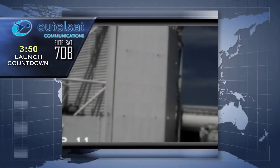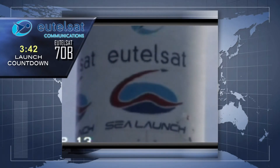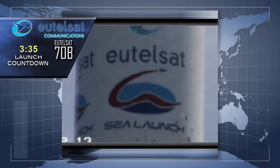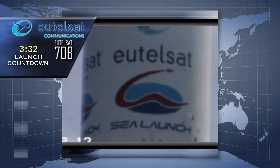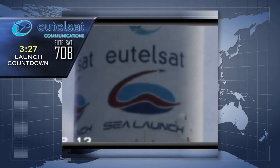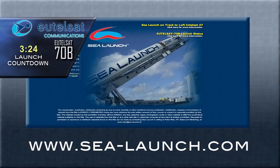I want to take this opportunity to extend a very warm welcome to Eutelsat and their guests and customers gathered at their headquarters in Paris, as well as our friends at EADS Astrium in Toulouse, our colleagues and suppliers in Moscow, the Ukraine, and Seattle, and the Sea Launch and Energia Logistics employees gathered here at Homeport and in Berne, Switzerland, to view our mission coverage. Welcome also to all viewers joining our live event feed or our simultaneous webcast at www.sea-launch.com.